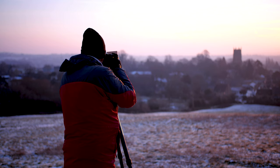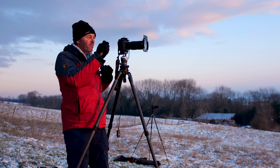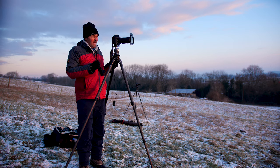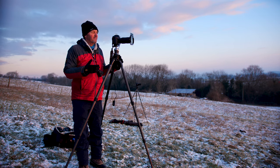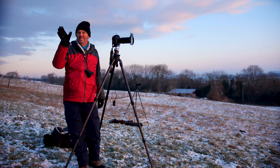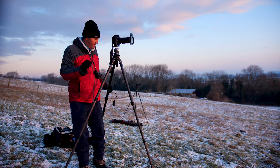Now we're starting to get a little bit of flare as that sun is burning through those clouds, and the sun is starting to flare out a little bit too much now. So I've had the optimal amount of light — it's time to actually look for something different. We have a scene over here to our right with some sheep in the foreground and some lovely clouds, so I'm going to try to recompose and get a shot like that too.